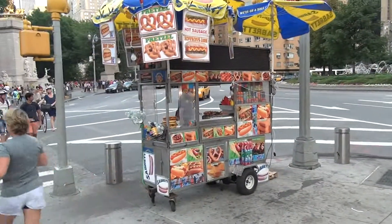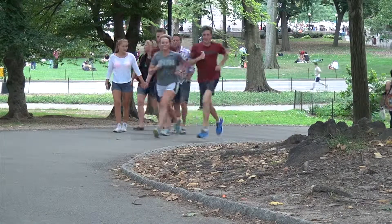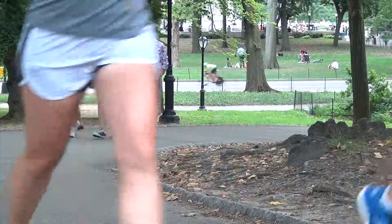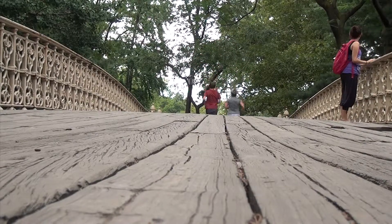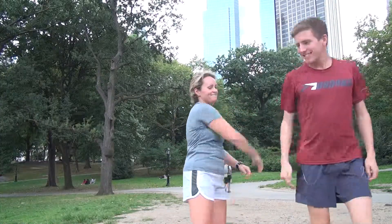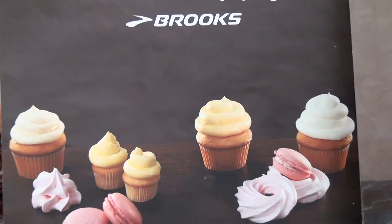Brooks likes to use the tagline, the perfect ride for every stride. And a quick trip to the park shows a full spectrum of strides and terrain. One way to approach it: rather than trying to adapt your style to some universal standard, go with what you've got and indulge in it. And the cupcakes come with the territory.